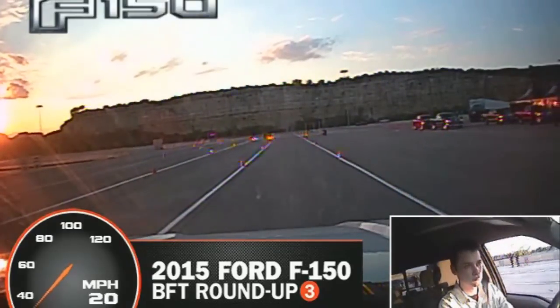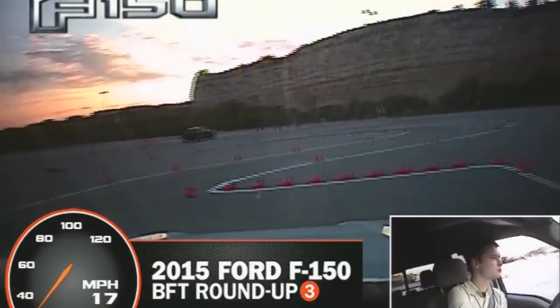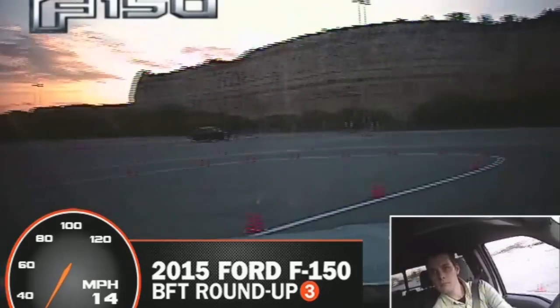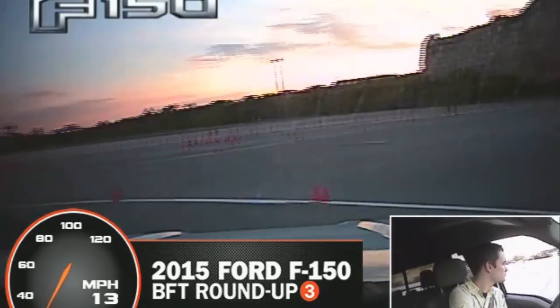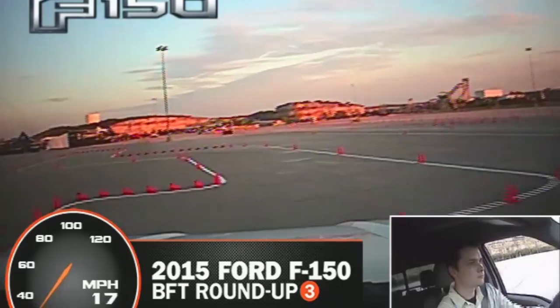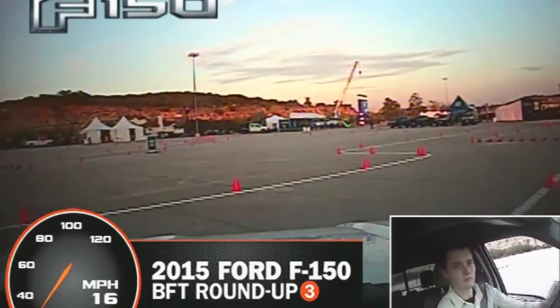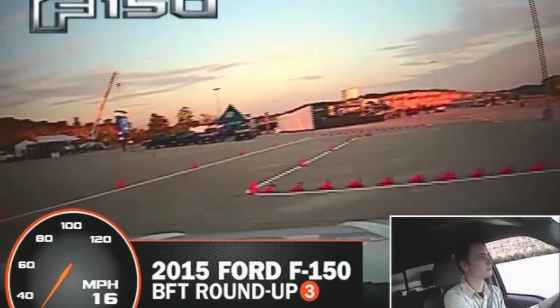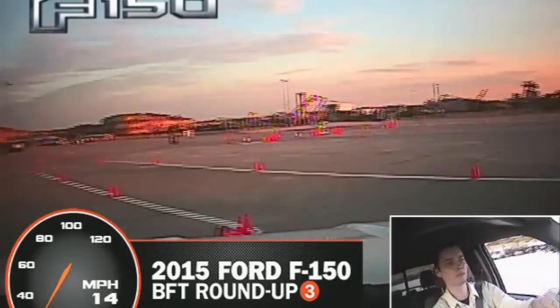It was difficult to discern any difference during acceleration, but the handling and braking is where this truck really shines. In fact, I think it's better than any of its competitors in those areas. In turns, it felt nice and planted, thanks in part to the reduced weight, but also to some new suspension tricks, like moving the rear shocks outside of the frame rails and mounting them in the opposite direction.